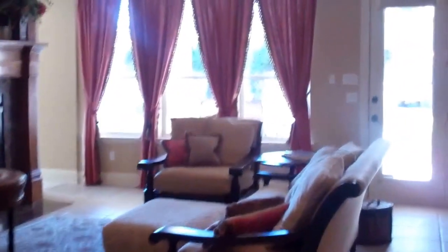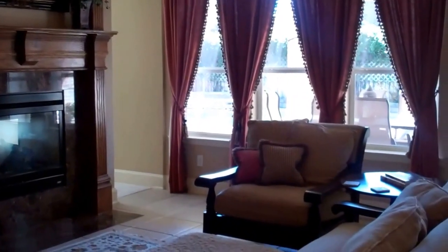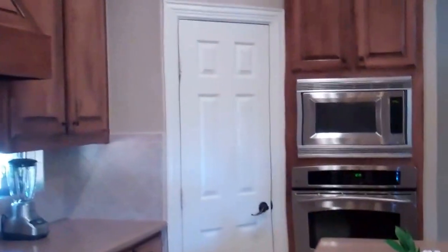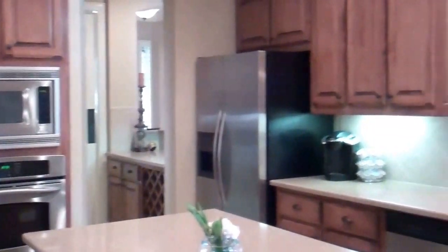Here is the two-story great room. We are going to pan over towards the kitchen. I love how the fabric on the window seat cushion matches the custom drapery in the kitchen nook. Beautiful kitchen — look at that center island, stainless steel appliances, gorgeous cabinetry. And here we are going to go back through the butler's pantry and out to your great room.